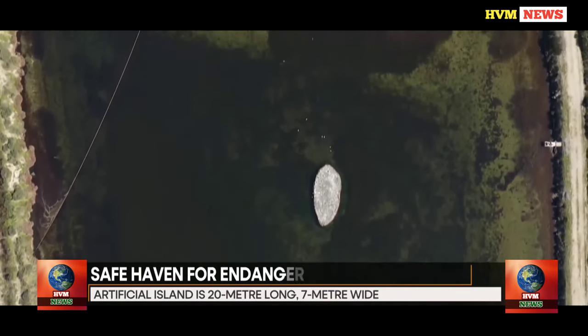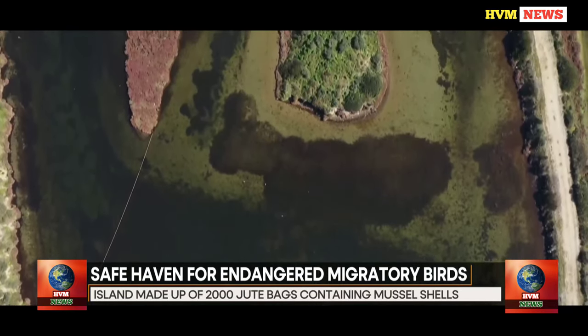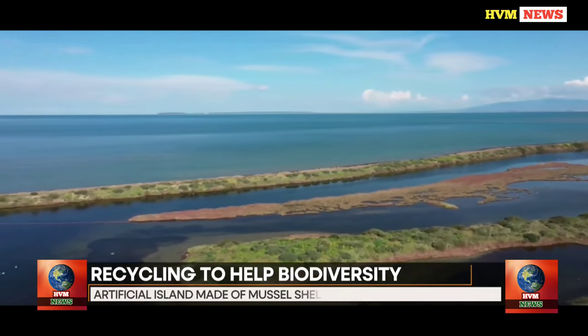Due to its location between the Mediterranean Sea and the Atlantic Ocean, Sardinia is a key stop for migrating birds. Before continuing on to the next step of their journey, birds can rest and find nourishment on the island.